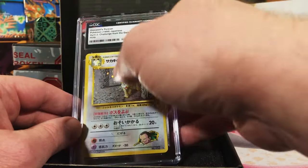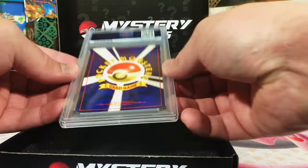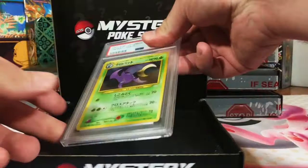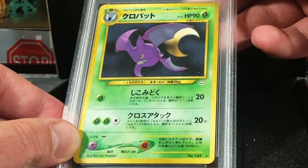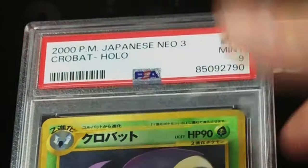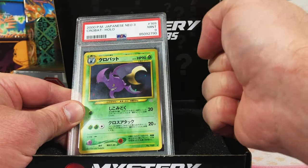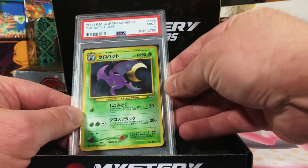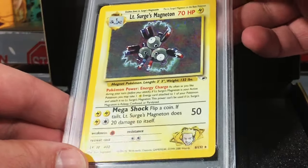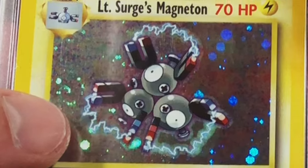Loving these vintage slabs. We got another Japanese card, back to PSA — looks really good on the back. This is the Crobat holo from Neo Revelation. I'm thinking it's a nine. Yes! Another nine. Love that — two nines for the pile.